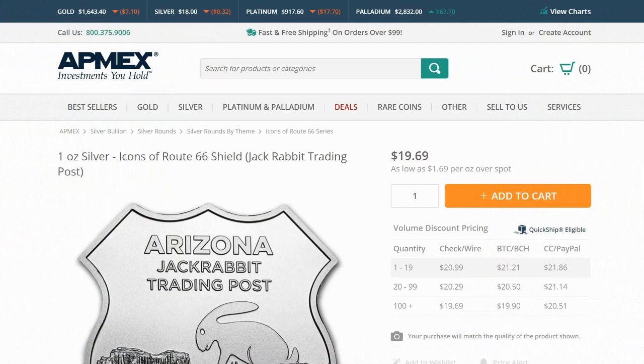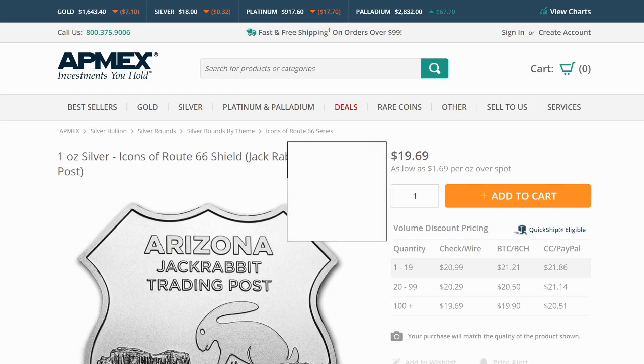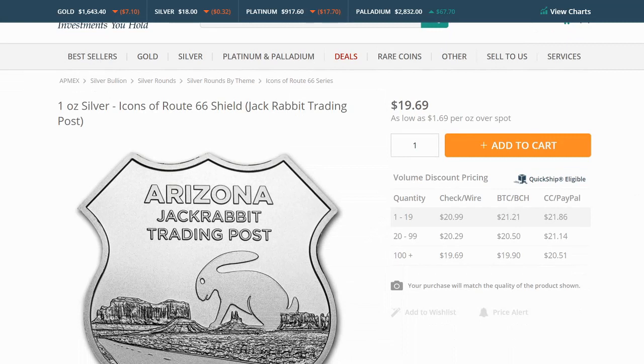This is the next installment in the Icons of Route 66 series that Atmex has offered. Some of us have been collecting this series — Coincense and Nonsense and others have expressed interest, especially those who've traveled Route 66 or live along its route. It's been exciting to see this series branch out with different variations of landscaping and features along the road. This one is for Arizona — it is the Jackrabbit Trading Post.